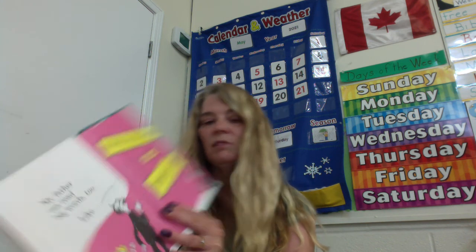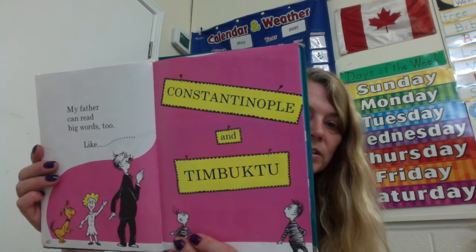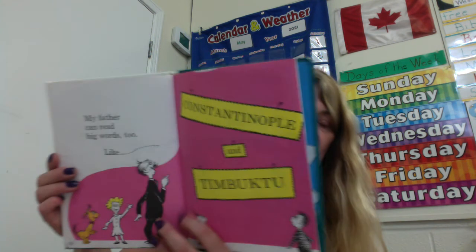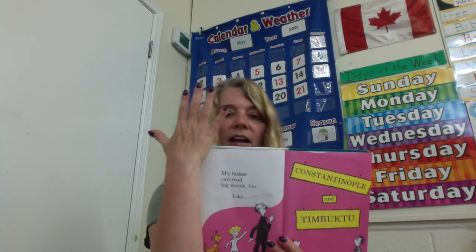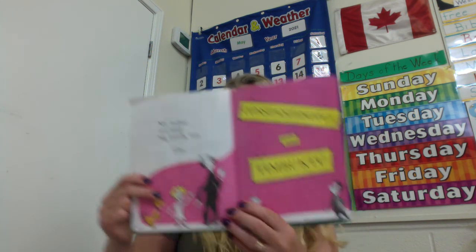My father could read big words too, like Constantinople and Timbuktu. Constantinople and Timbuktu. Can you say that? Constantinople — how many syllables is that? Constantinople. Five syllables. Timbuktu. Three syllables.